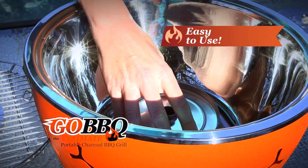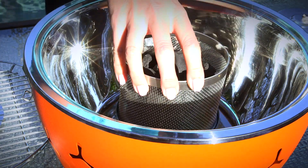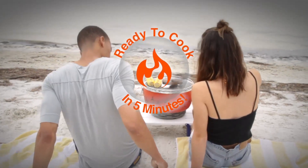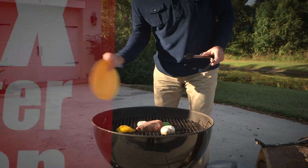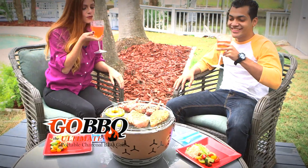The Go! Barbecue is easy to use. Simply add some lighter gel, light it, put the charcoal into the chamber, and snap the unit shut. The Go! Barbecue is ready to cook in five minutes — twice as fast as gas, four times faster than a regular charcoal grill. Your food is cooked before other grills are ready to even use.